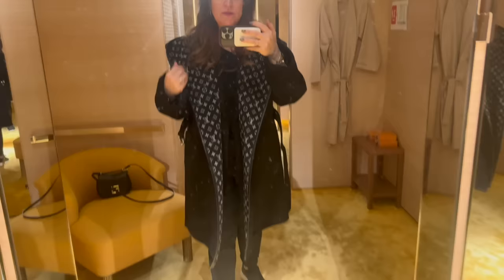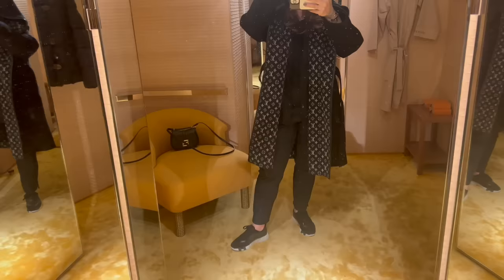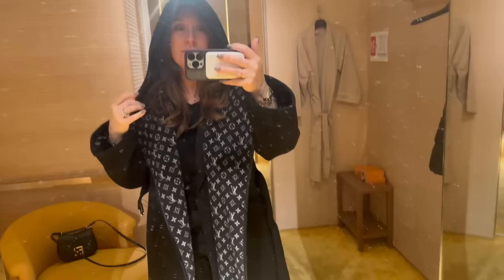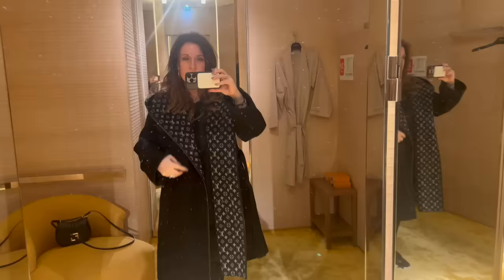I really like the way this looks open, but I'm wondering if I should see if they have it in the short. That's what it looks like - it's got a hood on the back. Not like I would probably ever use it. Obviously a very oversized hood. It'd be like a little red riding hood, but it's black. So obviously we're not going to wear the hood.